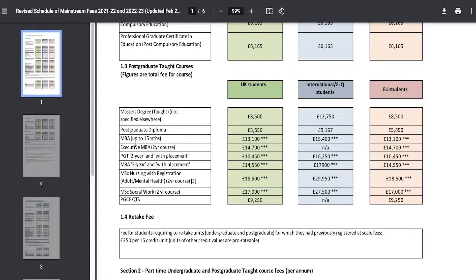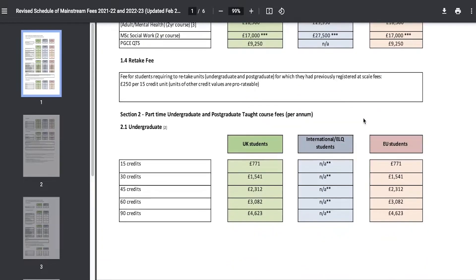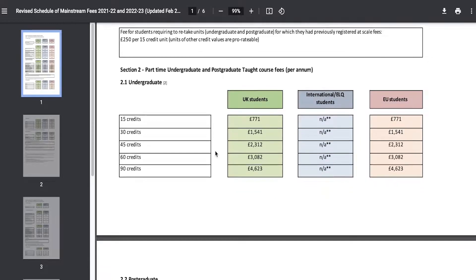The £8,500 postgraduate fee applies for EU students as well, but fees are different for nursing, social work, MBA, and postgraduate diplomas. For a postgraduate diploma you would be paying £5,650 as a United Kingdom student. There is also a part-time undergraduate or postgraduate route where you pay according to the credit hours you pick.